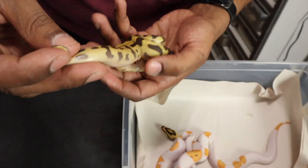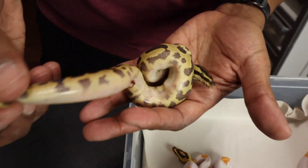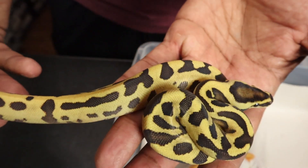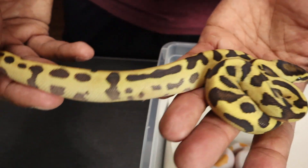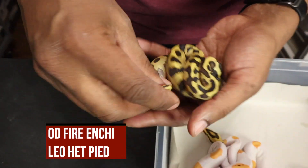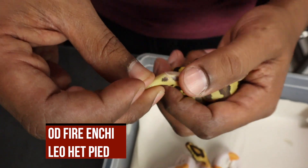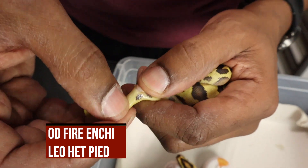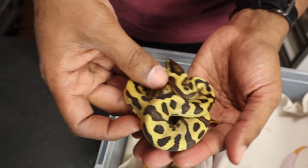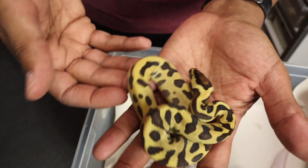Next up some orange dream fire leopard — might be yellow belly. I'm going to say orange dream fire enchi leopard. It's a male, 100% head pied. Cool snake.